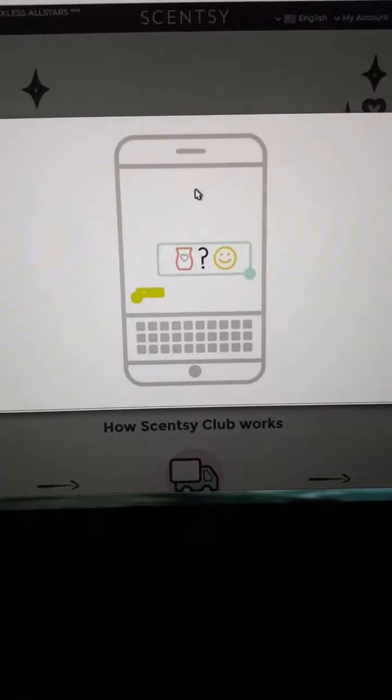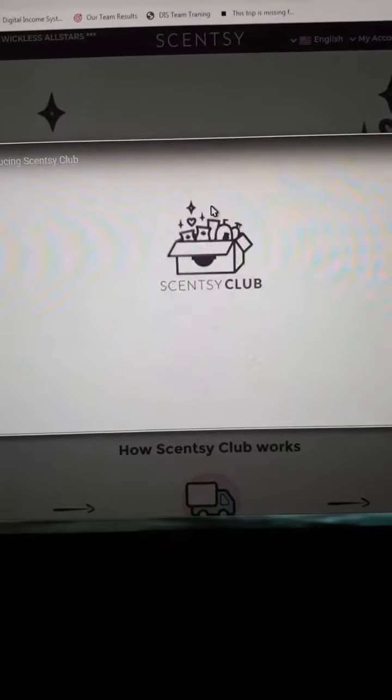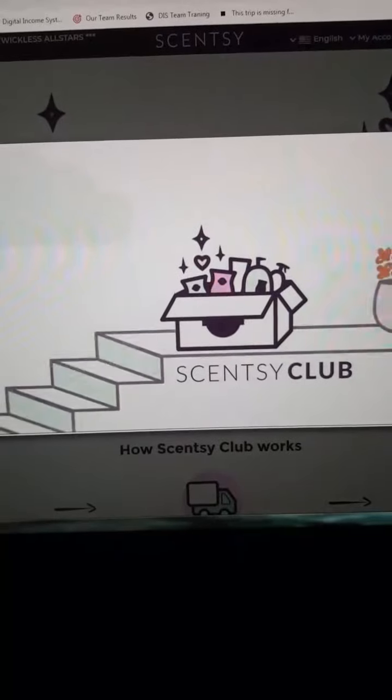As always, your Scentsy consultant is at your service to help with anything you need. So what are you waiting for? Join Scentsy Club today. Scentsy Club — fragrance on your schedule.